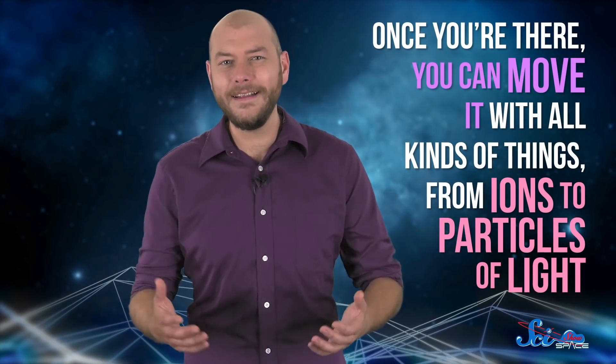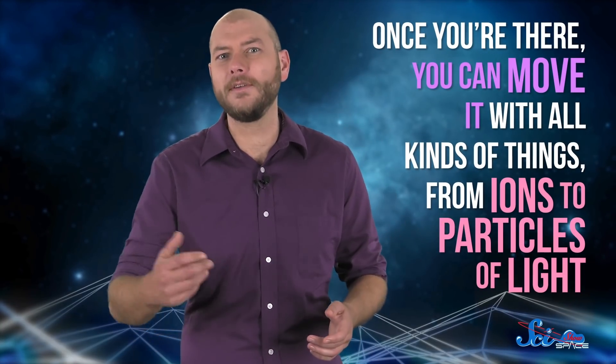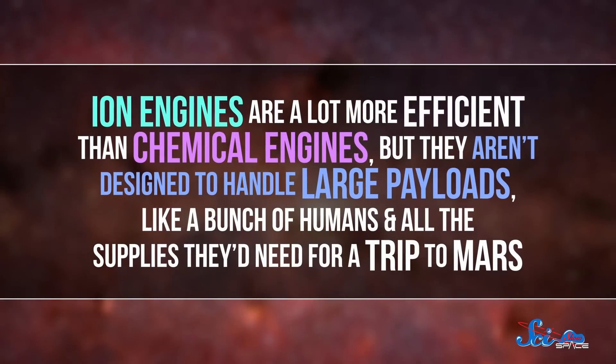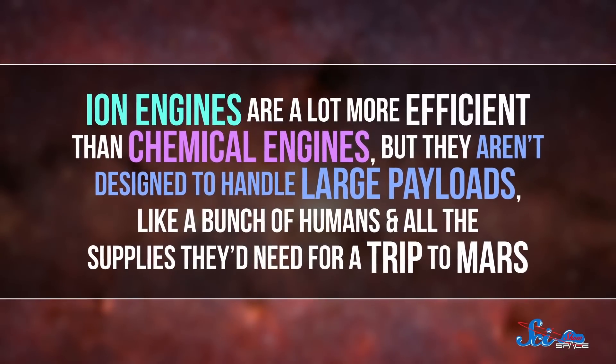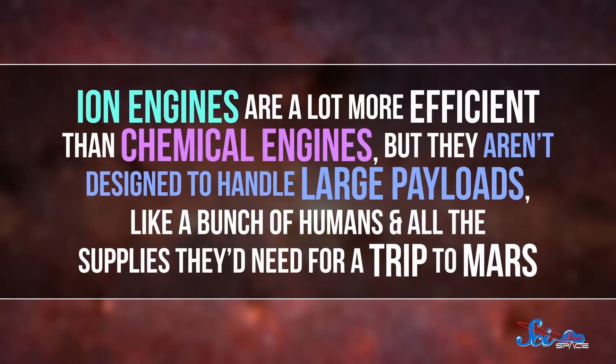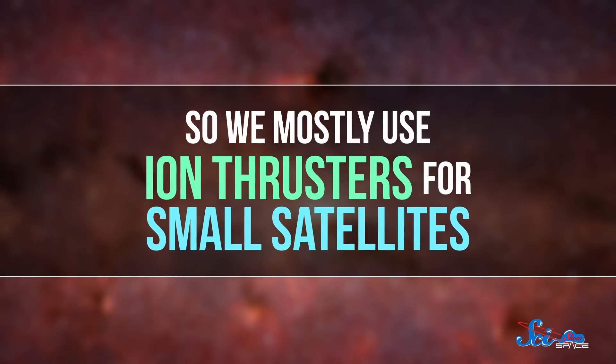But once you're there, you can move it with all kinds of things, from ions to particles of light, depending on what your mission is. Right now, any spacecraft that would send people to Mars would still use a chemical engine, because we mostly have the technology figured out. But carrying all that fuel also adds a lot of weight. So newer kinds of engines use electric propulsion, often in the form of ion thrusters, which create a beam of charged atoms, or ions, to push your spacecraft around. Ion engines are a lot more efficient than chemical engines, but they aren't designed to handle large payloads, like a bunch of humans and all the supplies they'd need for a trip to Mars. So we mostly use ion thrusters for small satellites.